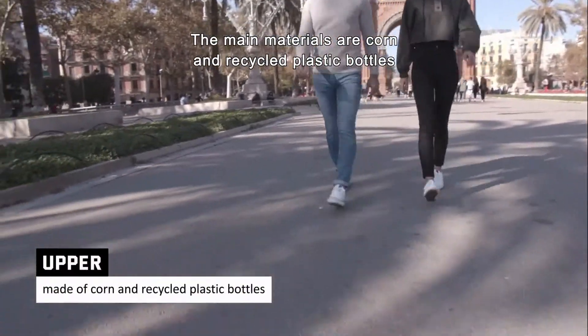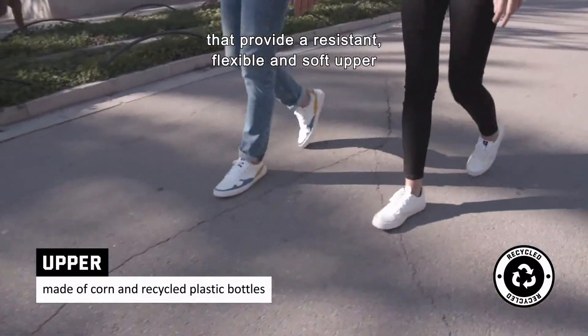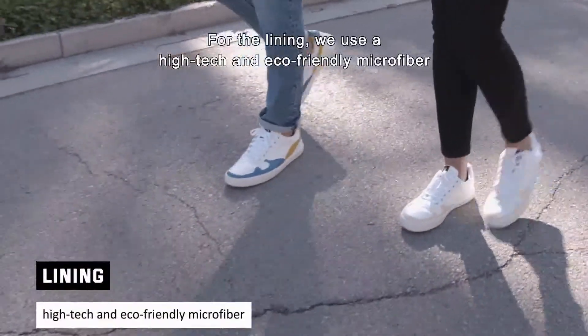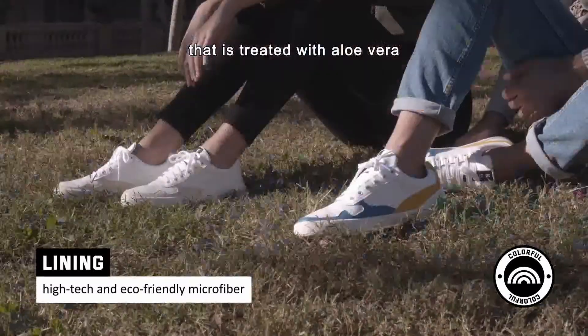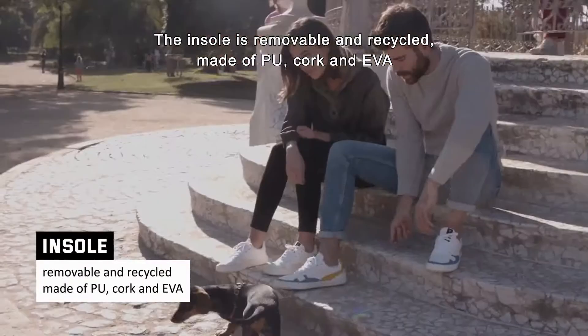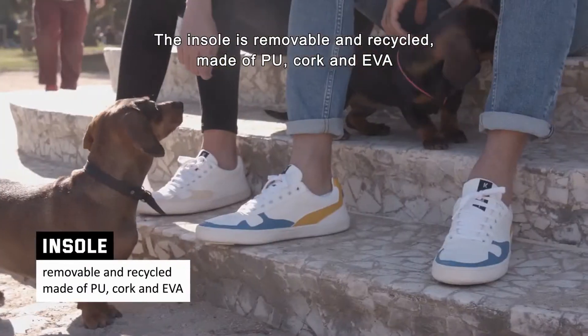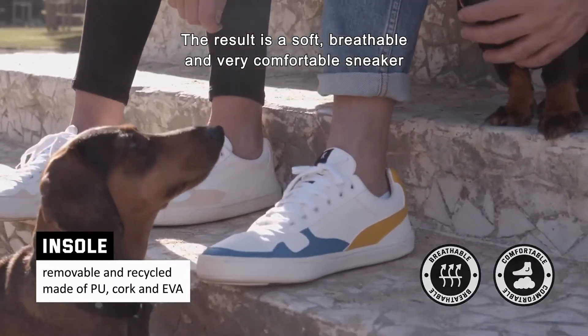The main materials are corn and recycled plastic bottles that provide a resistant, flexible, and soft upper. For the lining, we use a high-tech and eco-friendly microfiber that is treated with aloe vera. The insole is removable and recycled, made of PU, cork, and EVA. The result is a soft, breathable, and very comfortable sneaker.